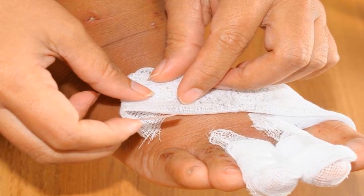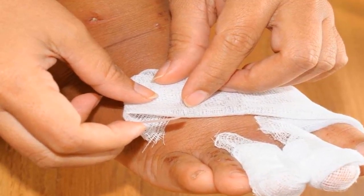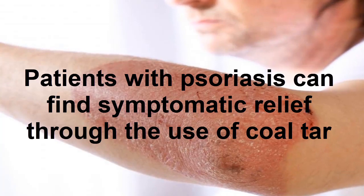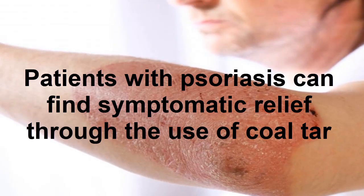Using coal tar for psoriasis will not completely clear the condition, but it can make patients feel much better. In some cases, it may be combined with other treatments to offer the patient a mix of options. These can include light therapy and other topical drugs along with oral medications.